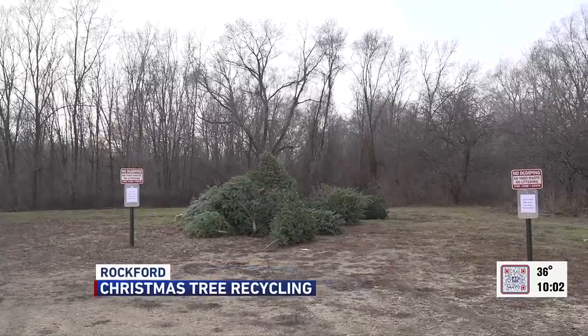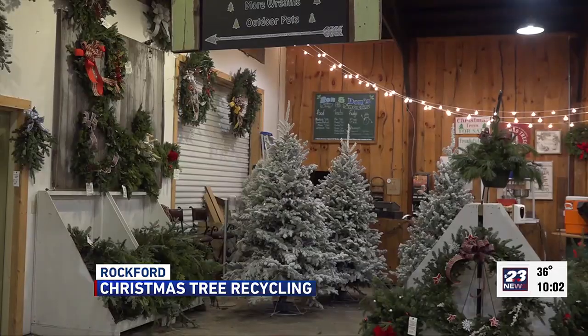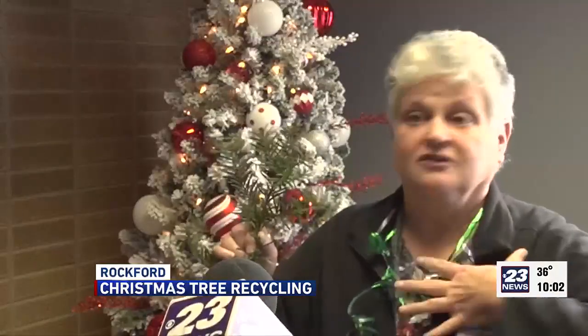Keep Northern Illinois Beautiful is taking donations and the trees will be turned into mulch. As mulch, you can pick it up and use it in your yard — I've used it in my yard.